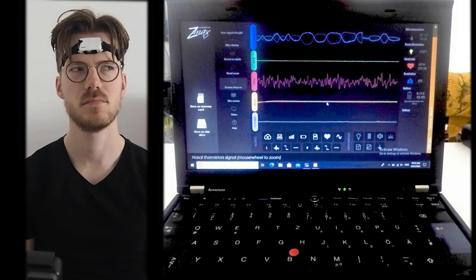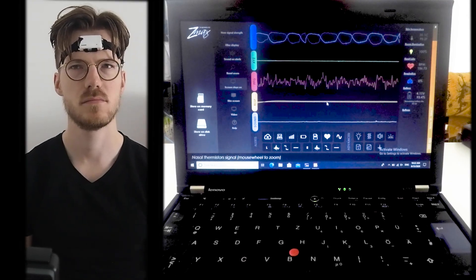Hello everyone! In this video I test the sleep tracking accuracy of the Garmin Venue 2 by comparing it against a scientific EEG device. As always I do not want to waste your time, so timestamps are in the description below and also on the timeline.